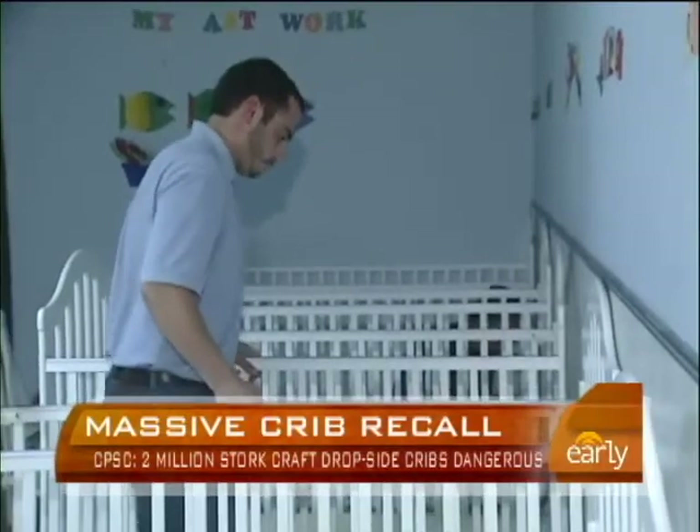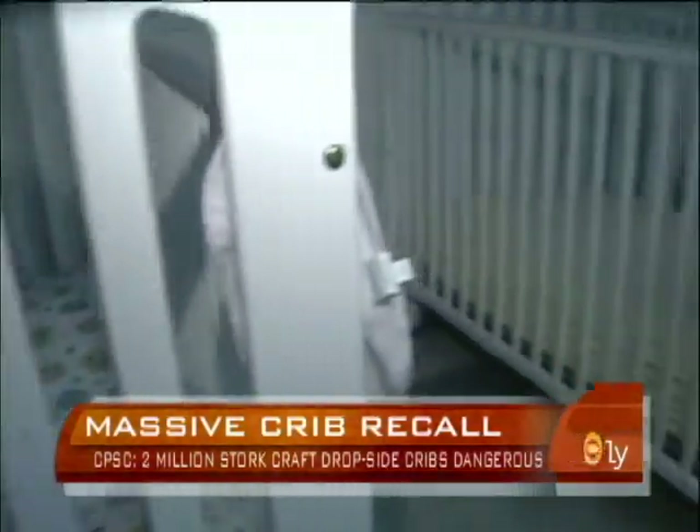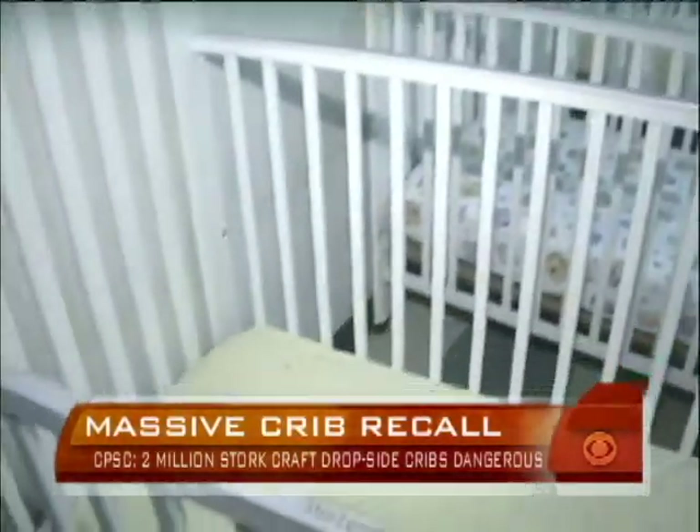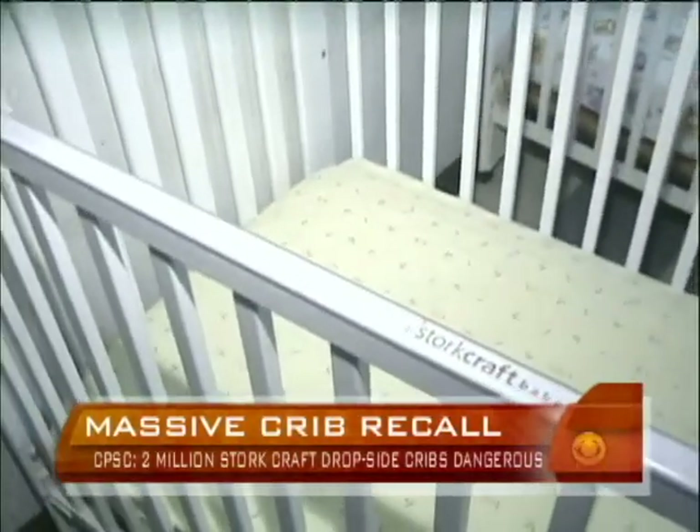At the Sugar and Spice Daycare in Lafayette, Louisiana, they are scrambling to figure out what to do with dozens of cribs, now part of the nation's largest crib recall. It really is disturbing. We need to take care of it while we can and make sure that nobody else is hurt or injured.